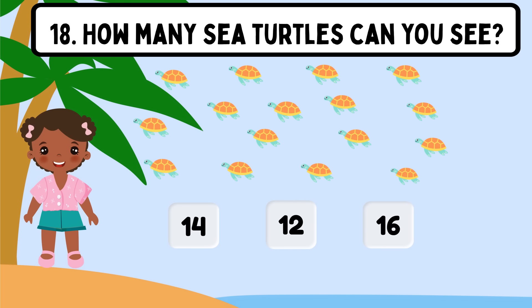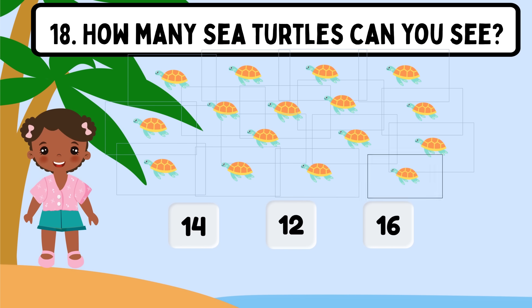Question 18. How many sea turtles can you see? Shall we count? 1, 2, 3, 4, 5, 6, 7, 8, 9, 10, 11, 12, 13, 14, 15, 16. The correct answer is 16.